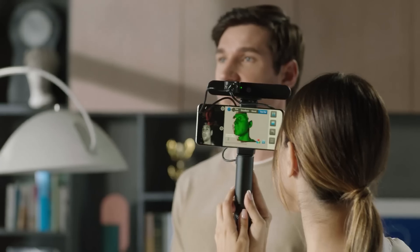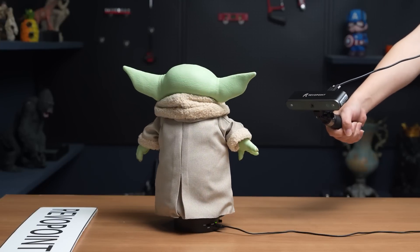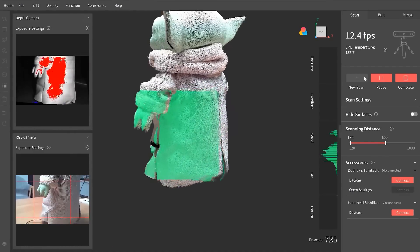However, photogrammetry remains widely used and well understood in various industries. It offers more universal file formats, making it a tried and tested alternative for those who prefer a more established approach.